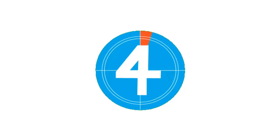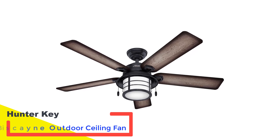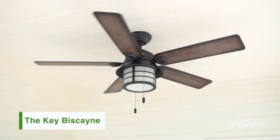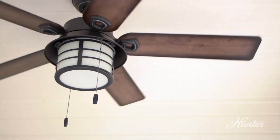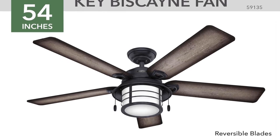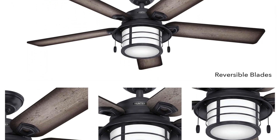Number four: the Hunter Key Biscayne outdoor ceiling fan. The Hunter Key Biscayne impressively combines lighting with a farmhouse decor vibe for both outdoor and indoor environments. Installation was a breeze, taking just about 45 minutes from opening the box to getting it up and running. We were particularly taken by its stylish design, which was a perfect match for the aesthetic of our primary bedroom.